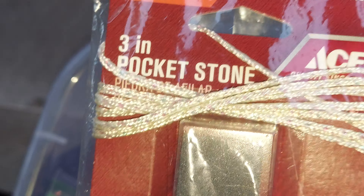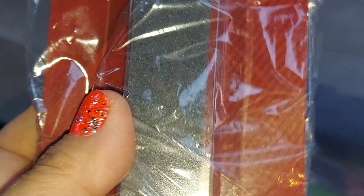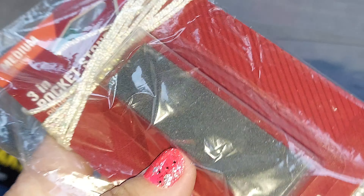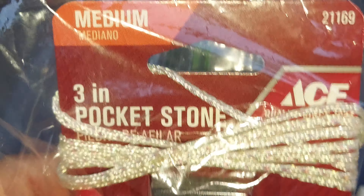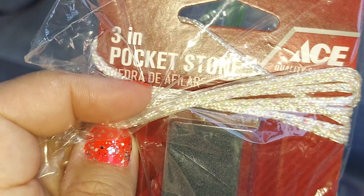I have another one, guys. This one is a Tray-in Pocket stone — it's like a knife sharpener and stuff. Pocket stone — oh yeah. I just added this thing in it, but there's no hole to put the thing through. It's a stone pocket sharpener.